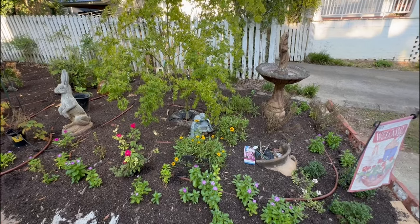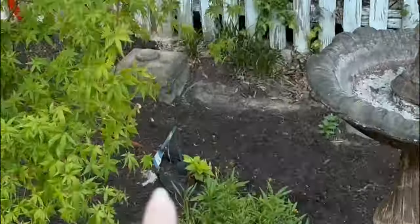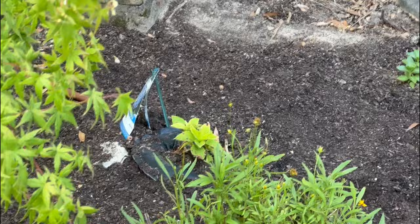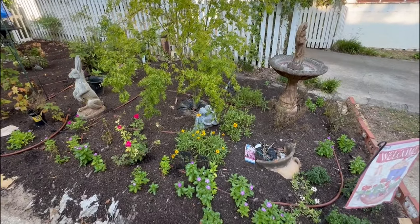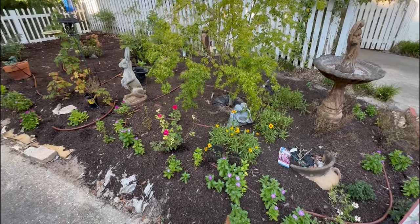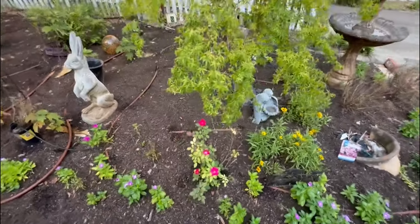There's a tiny hydrangea over there — it tried to die but came back; it's about as big as your hand. That one is an Endless Summer, so it should have blooms all summer, but right now it's just too tiny. Hopefully it will grow and do okay over time.